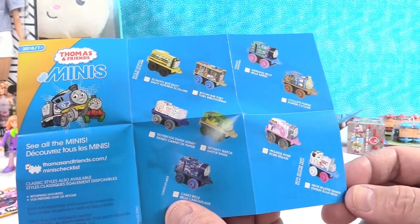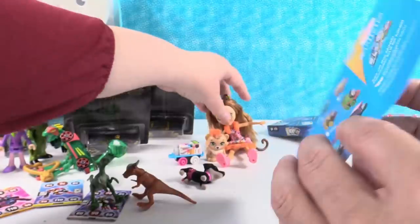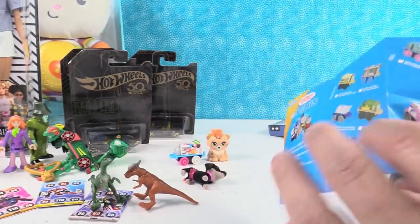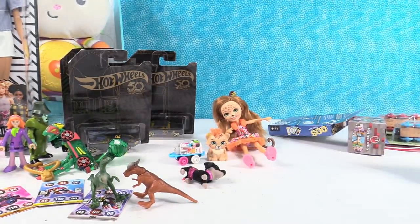Here is our checklist for Thomas — we ended up getting Neon Splatter Stanley. Some of these are really cool. I like Mermaid Belle — sounds cool. And Dots Thomas — that's candy. And Bookcase Toby. We're going to have to get more of those.